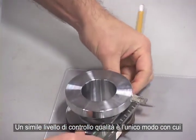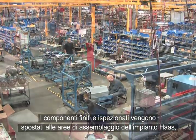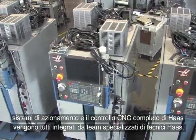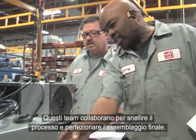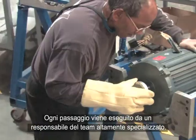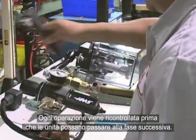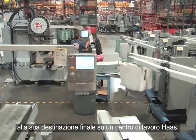This level of quality assurance is the only way Haas can ensure that every machine is a top performer. Finished and inspected parts move to the sub-assembly areas of the Haas facility, where they are built into major machine systems. Haas frame structures, motion components, spindles, tool changers, drive systems, and the complete CNC control are all built by specialized teams of Haas technicians. Teams work together to streamline the process and refine the final assembly, with each step performed by a highly trained team specialist. Every process in the Haas facility is documented and performed according to ISO 9001 standards. All work is double-checked before the units can move to the next step, and each sub-assembly is thoroughly tested and inspected before being sent to its ultimate destination on a Haas Machining Center.